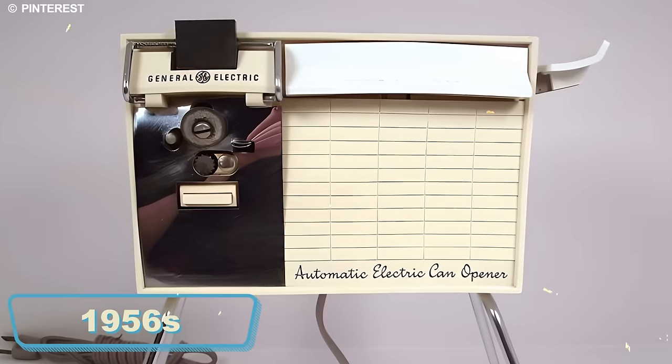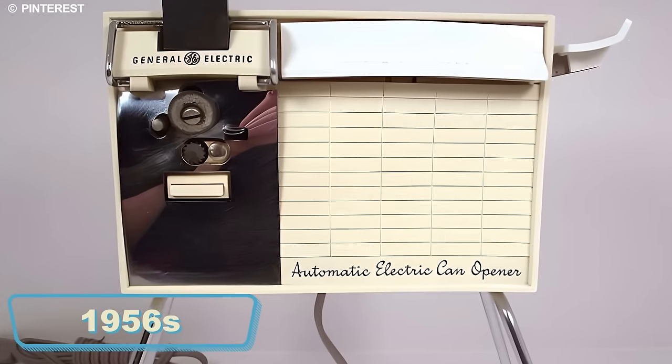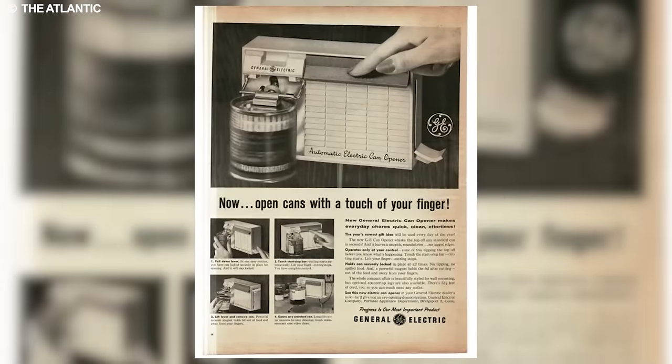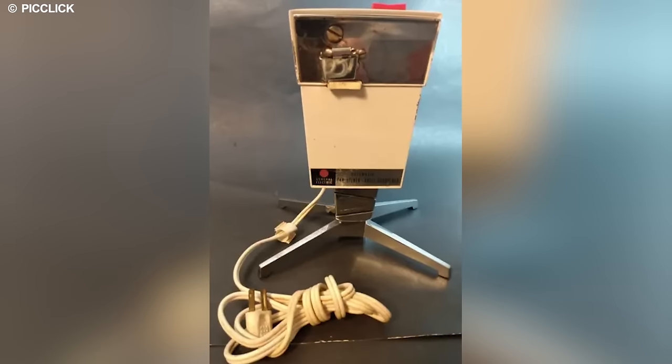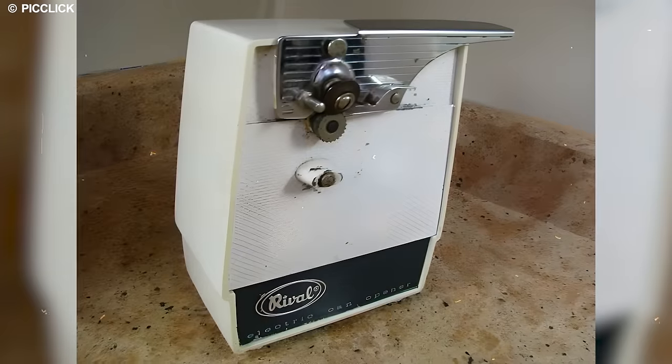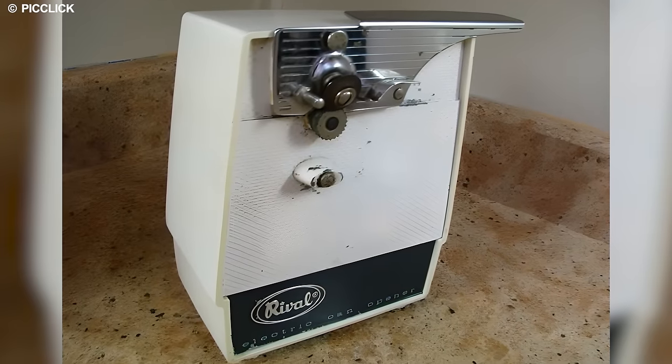Nevertheless, the electric can opener staged a comeback in 1956, thanks to the efforts of two American companies. Klassen Enterprises introduced a wall-mounted version, and Walter Hess Bottles significantly contributed with a freestanding model that included an electric can opener and a knife sharpener.